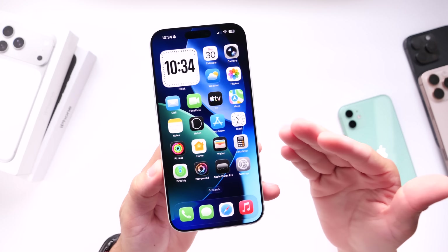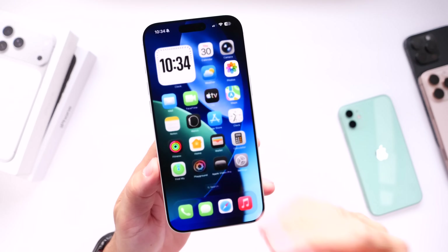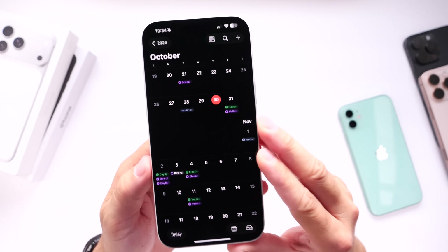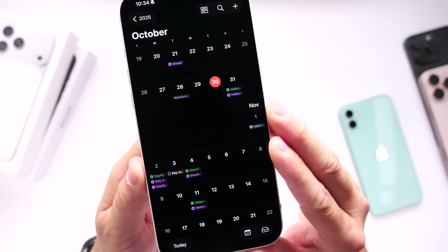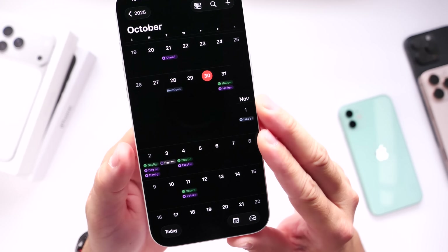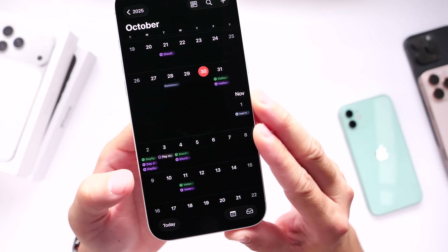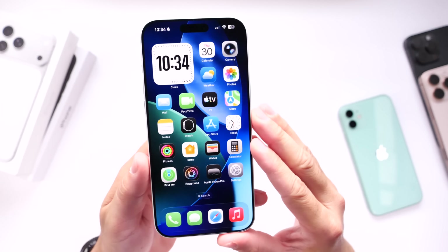Now let's talk about when we can expect Apple to release iOS 26.1 for everyone. Typically, major software releases go out on Mondays. Looking at the calendar, I'd say Apple could release iOS 26.1 as early as Monday, November 3rd, or at the latest Monday, November 10th. I'll keep you guys posted, so make sure to stay tuned to the channel. These are some of the things I believe Apple has definitely improved with this update.